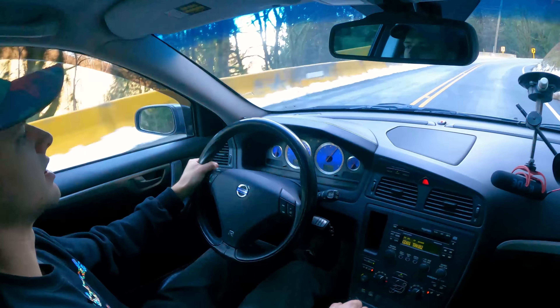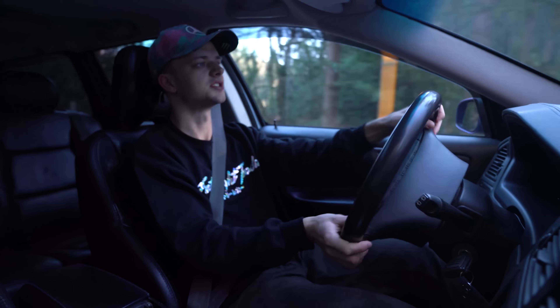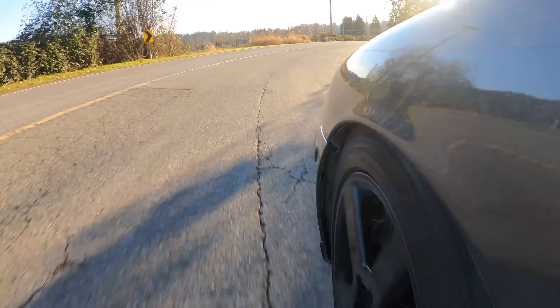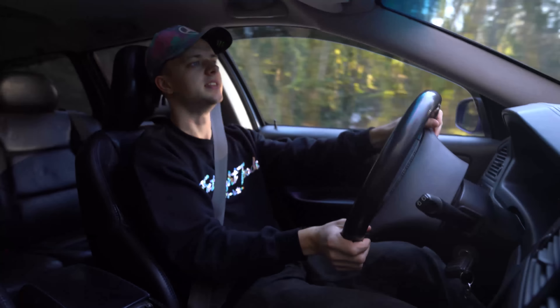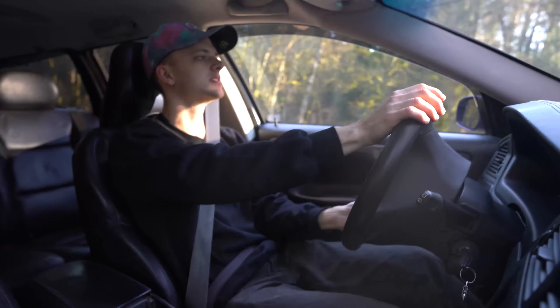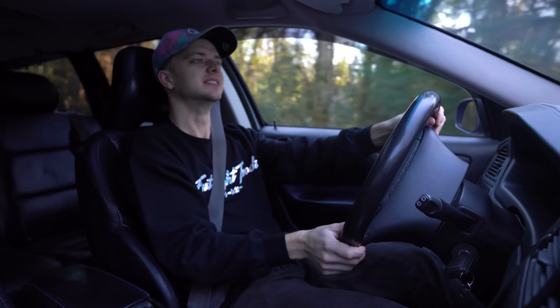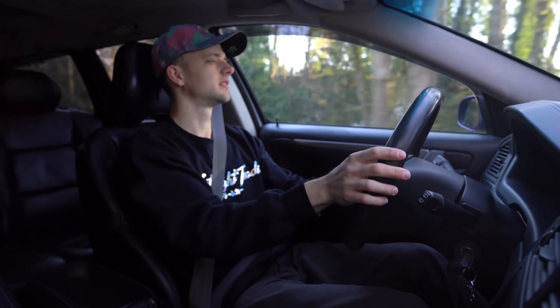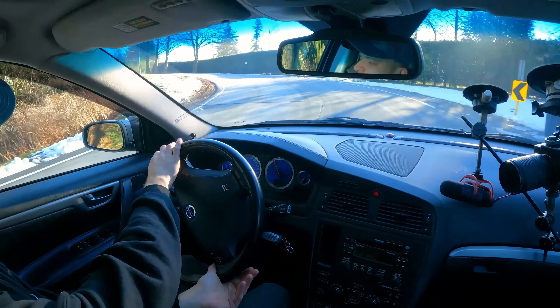The sound isn't overwhelming even with the resonator delete — it sounds great. The five cylinders are just awesome. Even just on the street here, if you're not pushing it nine-tenths or ten-tenths, not finding understeer.